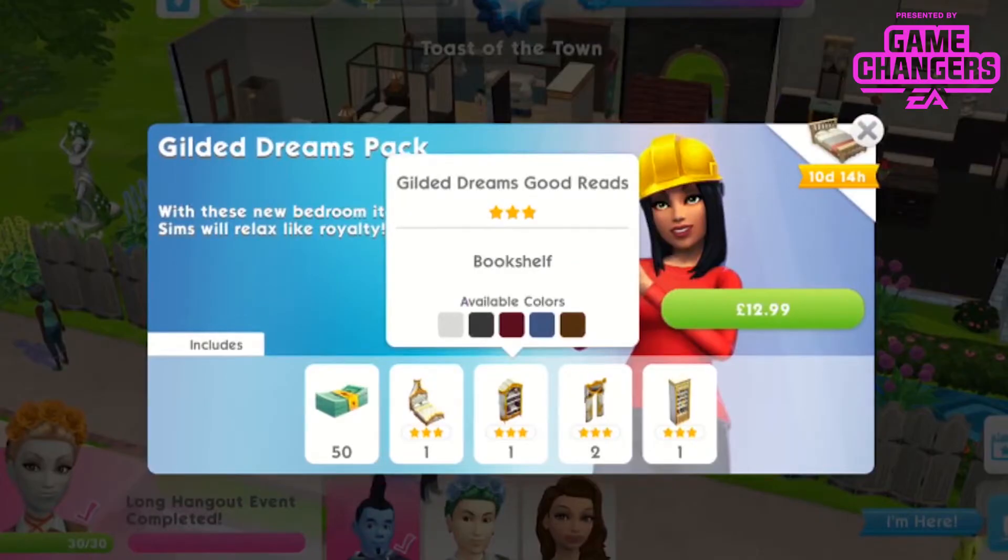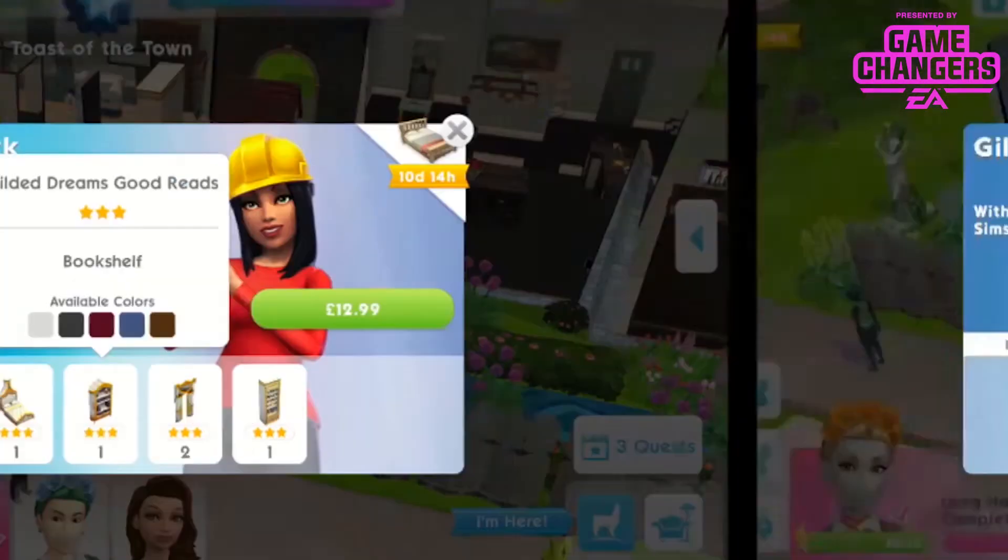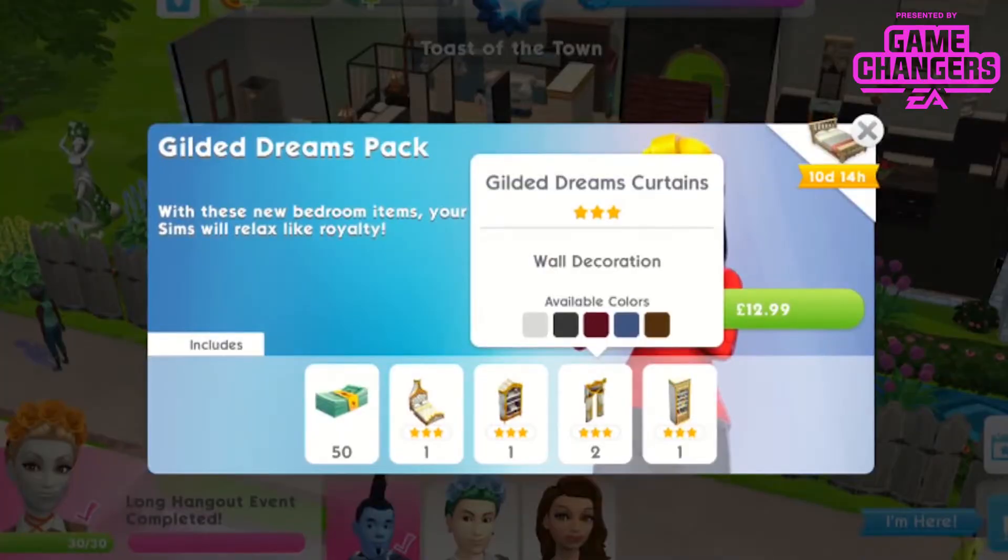You get the Gilded Dreams bookshelf — a 3-star bookshelf available in 5 colours — and the Gilded Dreams curtains, a 3-star wall decoration available in 5 colours.